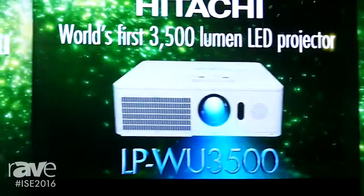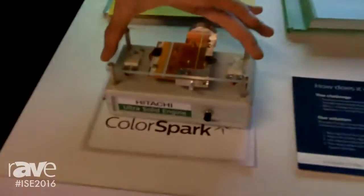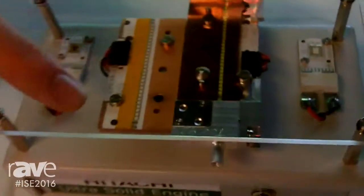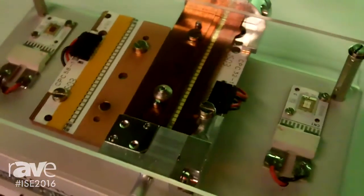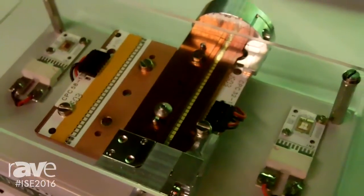The new technology we're using here is that we don't have any lamp inside the projector. Instead, we are using this light source over here. This part has actually been developed by Philips engineers, and Hitachi has built the color engine around that.